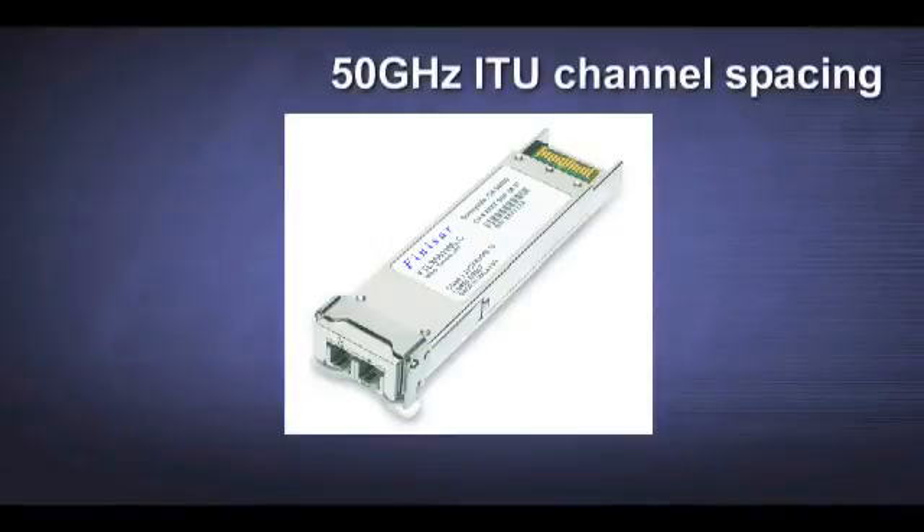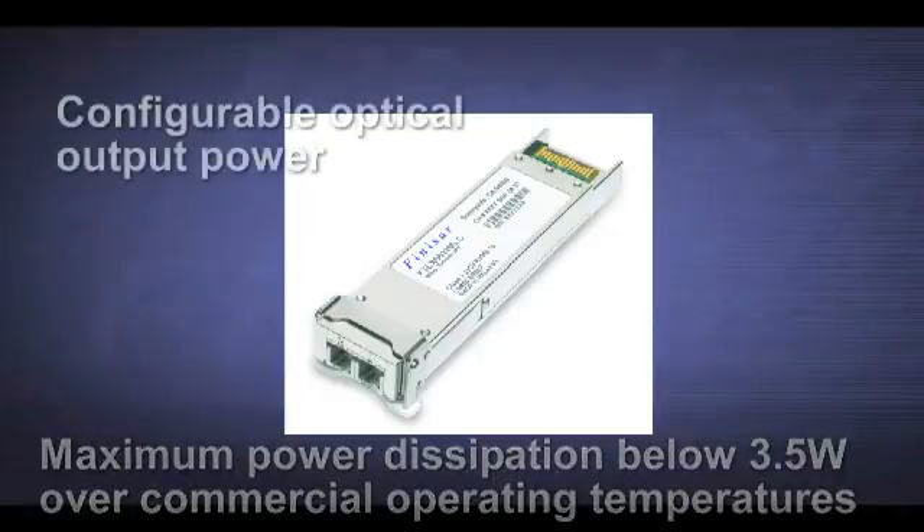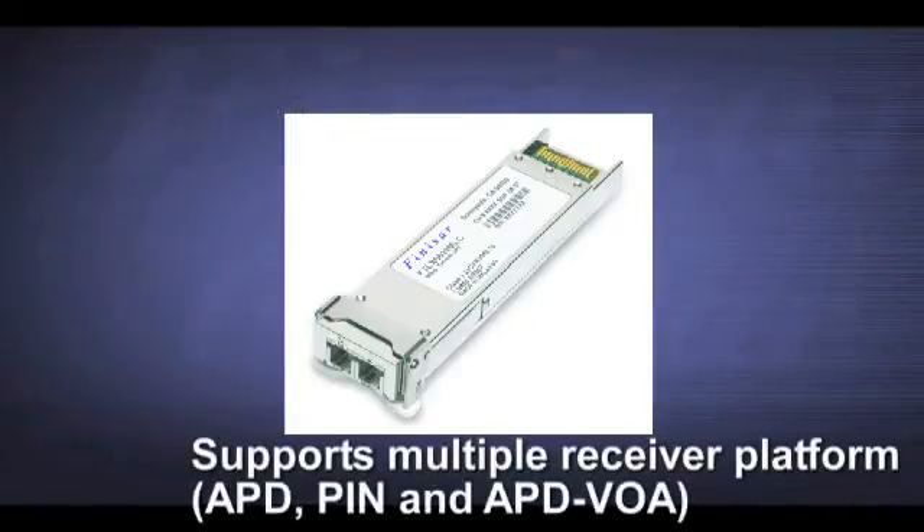It supports 50GHz ITU channel spacings. The maximum power dissipation is below 3.5W as required by the MSA. It has a configurable output power with the use of an SOA. Lastly, the product supports multiple receiver platforms.